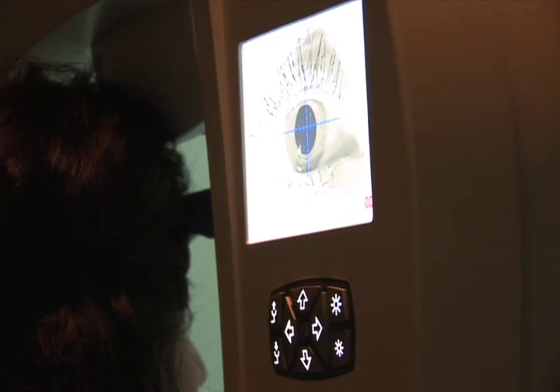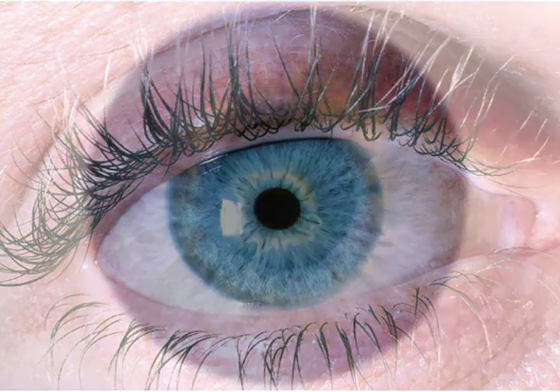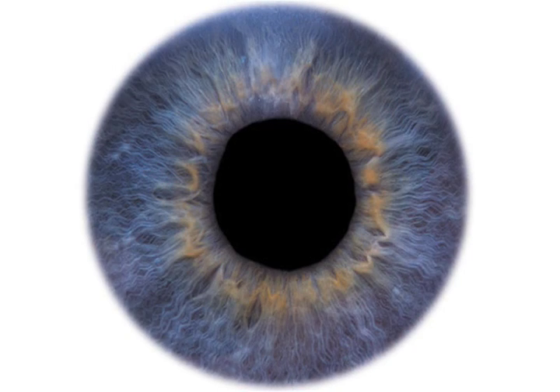Here, I can use the 532 green laser to pre-treat the bleeding and then immediately switch to the YAG laser to complete the iridotomy. Imagine doing a laser treatment where a microscopic opening in the iris needs to be created to treat angle closure glaucoma.